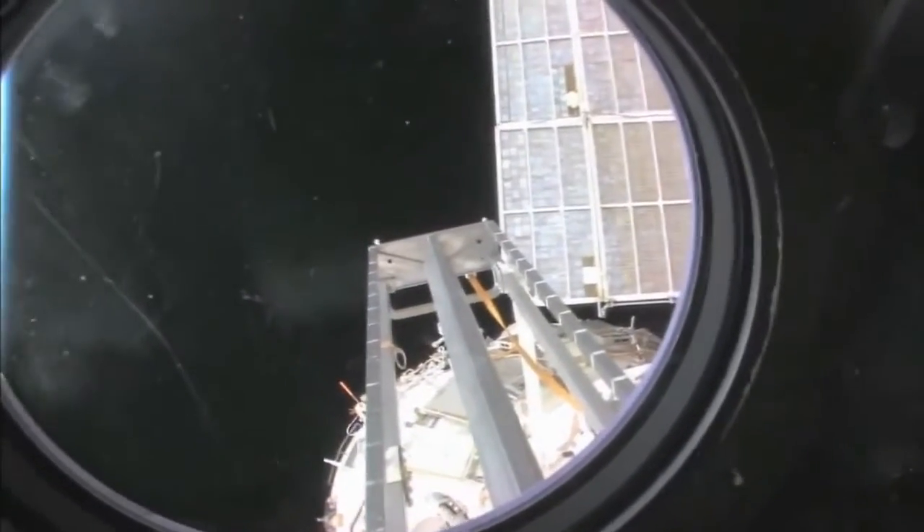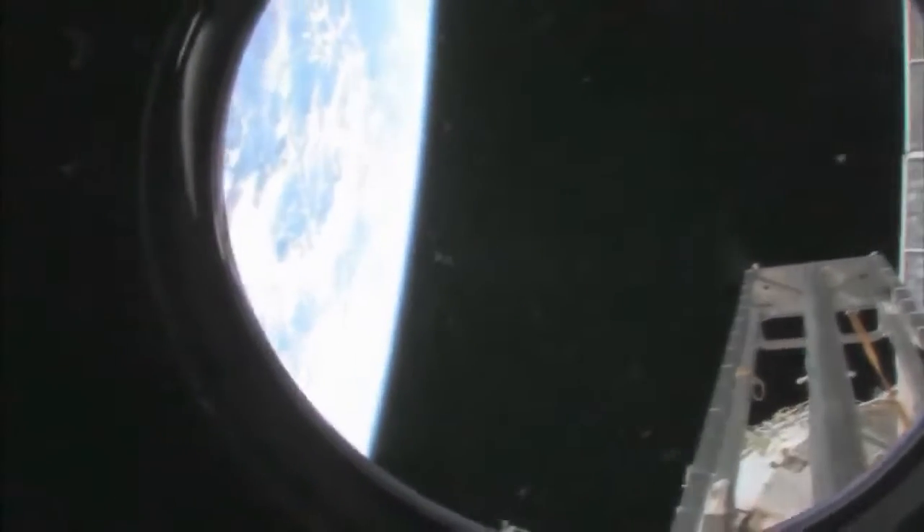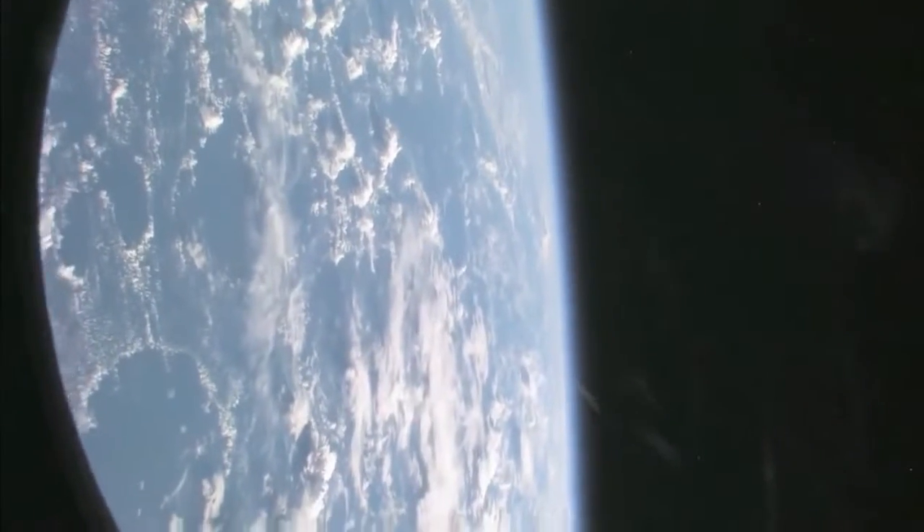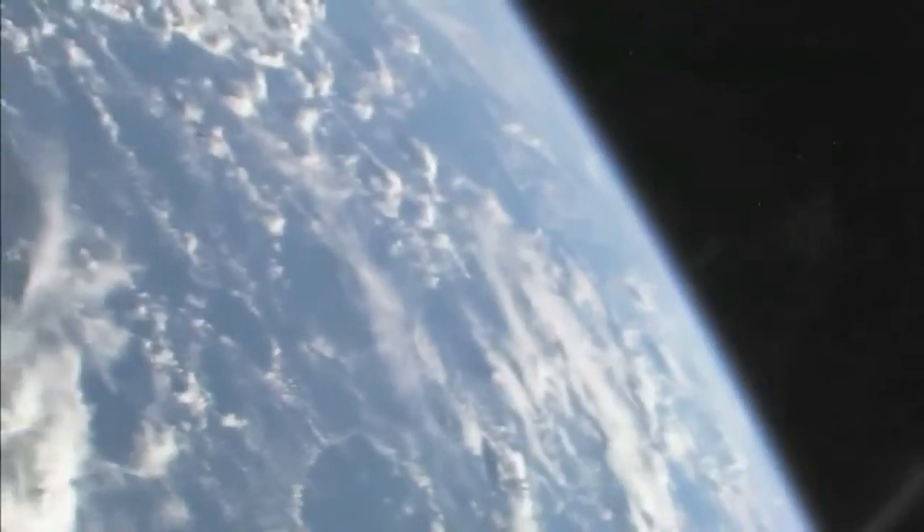We're going to take a look outside. This is the hatch that I opened up and went outside for a spacewalk. We're looking aft on the space station — there's a ladder and some solar panels. We're looking at the service module, Zvezda. And looking at our beautiful planet Earth — let's see if we can get a nice little view of the Earth. Because no tour of the space station would be complete without it.